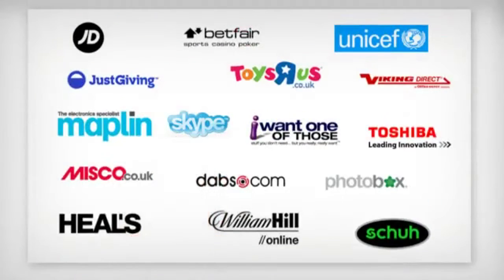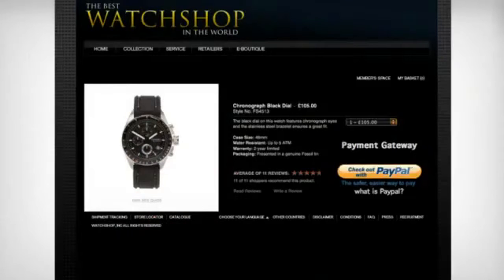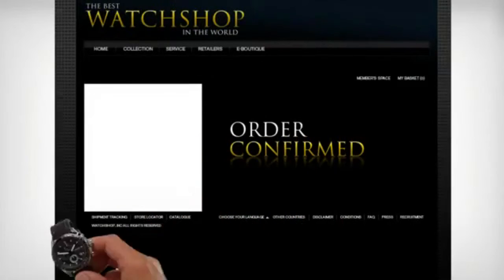Now I can speed safely through checkout at thousands and thousands of websites whenever I see the PayPal logo. I simply click the PayPal button, enter my email address and password, and in no time at all, I've got my hands on the things I want.